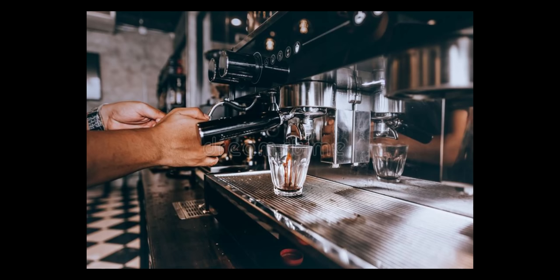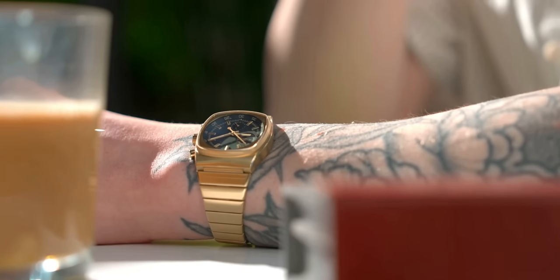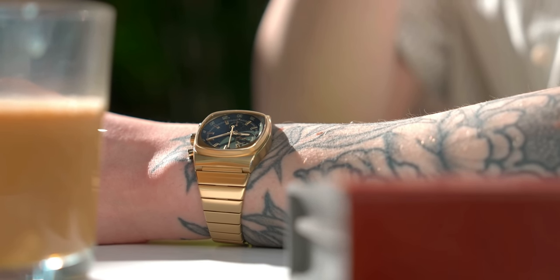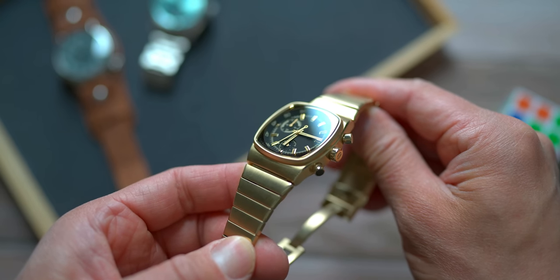It goes something like this: Jonathan likes coffee. Coffee comes from machines. Jonathan likes the design of those machines. So Jonathan made watches that look like coffee machines. He'll tell you that the best part of waking up is a Brew on your cuff. To me, you buy a Brew for design — you don't buy it for its technical specs. To keep costs down, most of these watches use quartz movements. This Metric comes in a few colors and is driven by the VK68 meca-quartz.